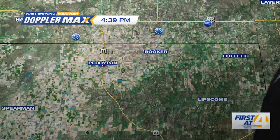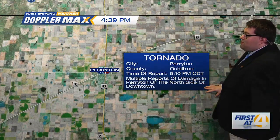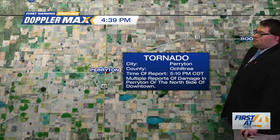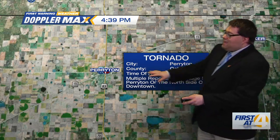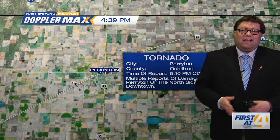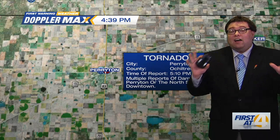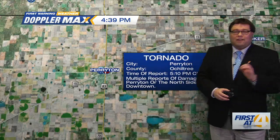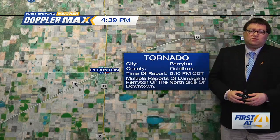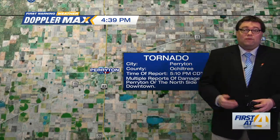Storm surveys are ongoing so we don't know the rating yet, but this is likely going to be a violent tornado, no doubt. You can see here on the storm reports multiple reports of damage in Perrytown, on the north side of downtown. The Weather Service is still doing storm surveys at this point. We'll probably get that later today or tomorrow, at least the unofficial rating, but this will likely be a strong or violent tornado based on what we saw on radar imagery.